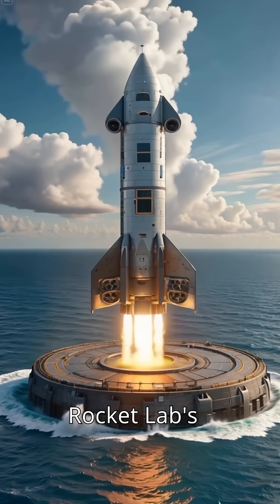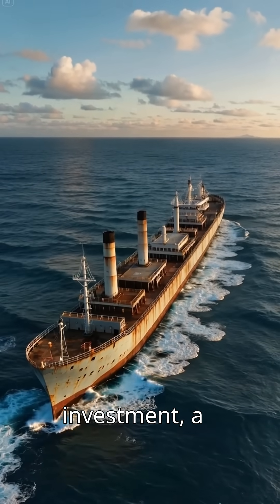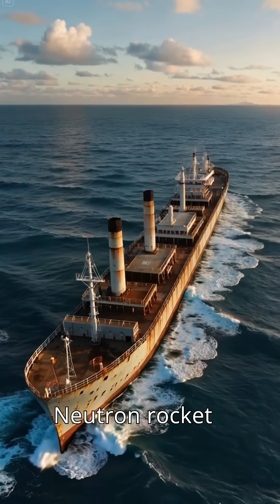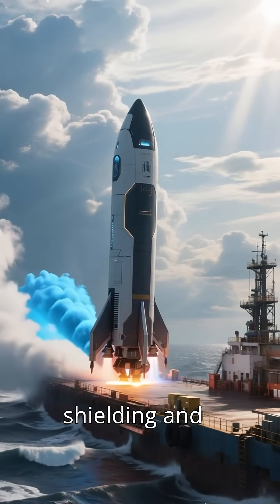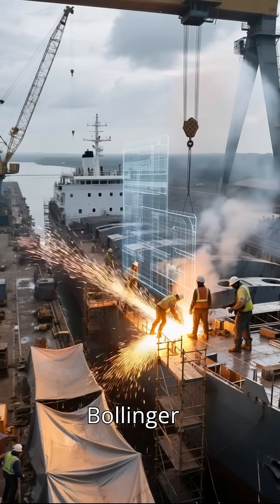This giant barge is Rocket Lab's next big move in reusability. Meet Return on Investment, a 400-foot floating platform designed to catch the Neutron rocket booster mid-ocean. It's being upgraded with landing gear, blast shielding, and precise positioning thrusters, all done by Bollinger Shipyards.